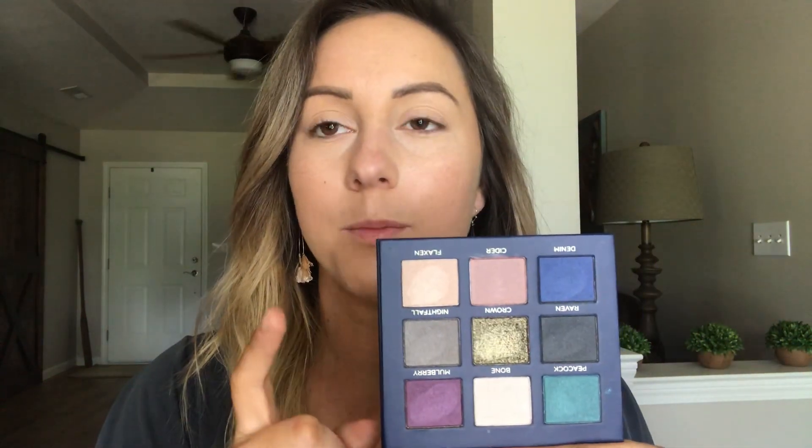First off, the palette. This is the Statement palette — it's stunning. It has the vibe of a peacock, which our celebrity makeup artists created, and it is just downright beautiful. So pigmented, and this palette is all shimmers. There are no matte shades in here, which I kind of wish there was just something for like a transition, but we're going to make it work.